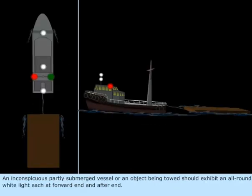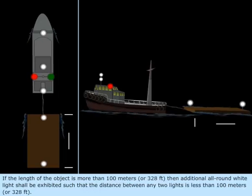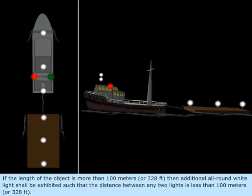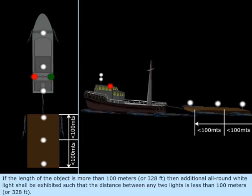An inconspicuous partly submerged vessel or object being towed should exhibit an all-round white light at each of the forward end and after end. If the length of the object is more than 100 meters (328 feet), then additional all-round white lights shall be exhibited such that the distance between any two lights is less than 100 meters (328 feet).